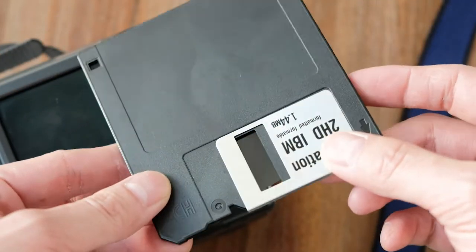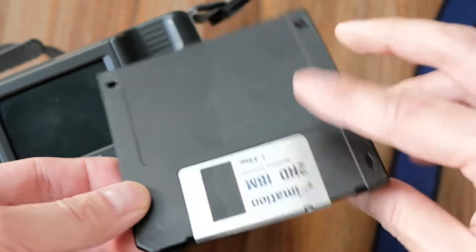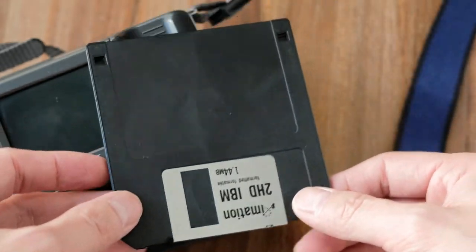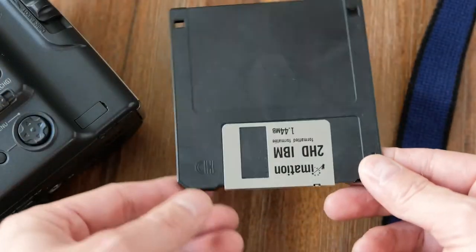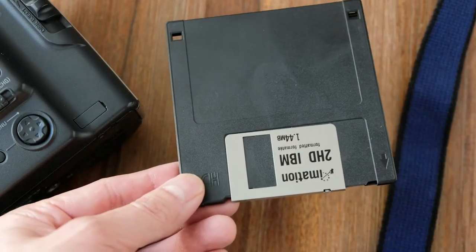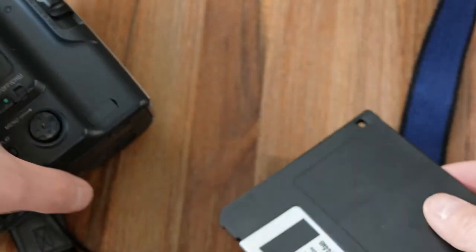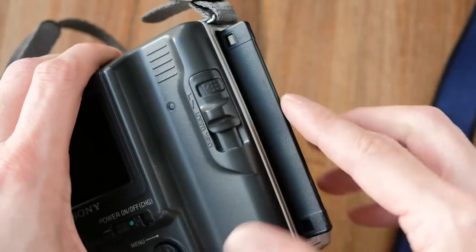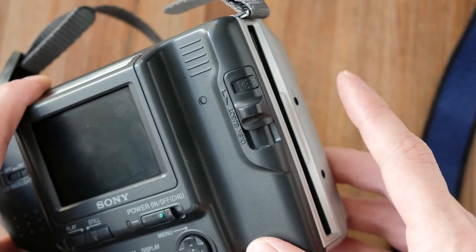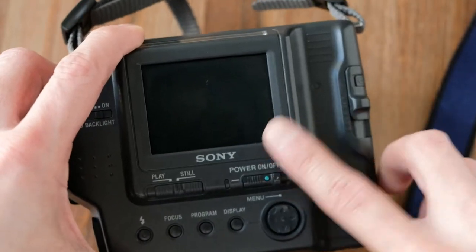You open it and you see that element right there — that's where the data is stored in the floppy drive. If you've never seen one in real life, you probably recognize the shape: when you save a document, that's what the save icon looks like. I'm going to pop this inside to load the floppy for recording images onto the disk.